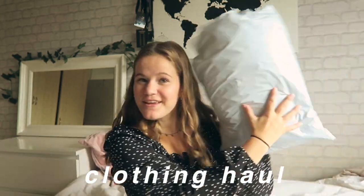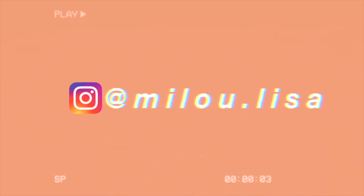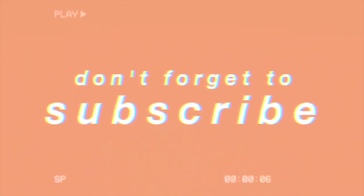Hi guys and welcome back to my channel. In today's video we have another clothing haul and this time it's from Zaful. I don't know if you guys know this but if you've been following me for longer you'd probably know that I've never actually worked with brands before or done a partnership. So I was very excited when Zaful reached out to me. So before we start, a huge thank you to Zaful for partnering with me on this video and sending me all of these items.